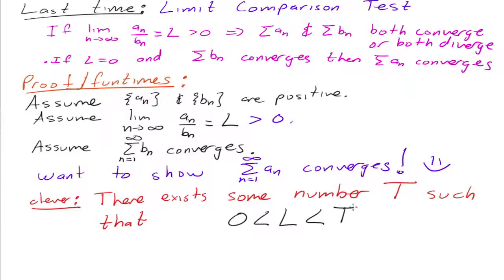So if L were infinity, well then of course this wouldn't be true. But since L is a number, it's true. Can T be infinity plus 4? No, it has to be a number.